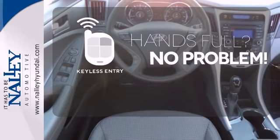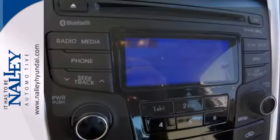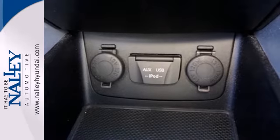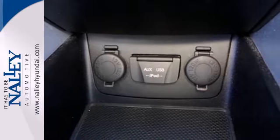Keyless entry means those handful moments are a little easier. Never miss your favorite sports, comedy, and music with satellite radio. A comfortable interior and spacious rear end cap off this worthy sedan.